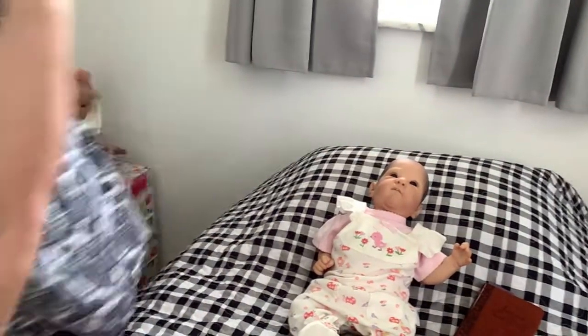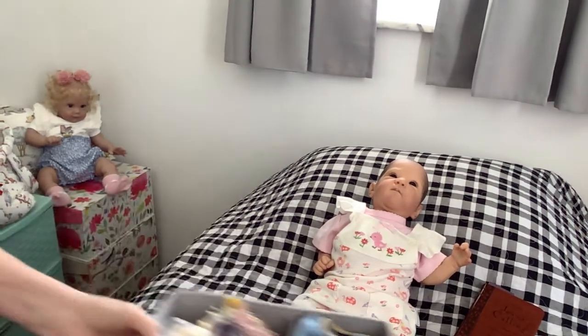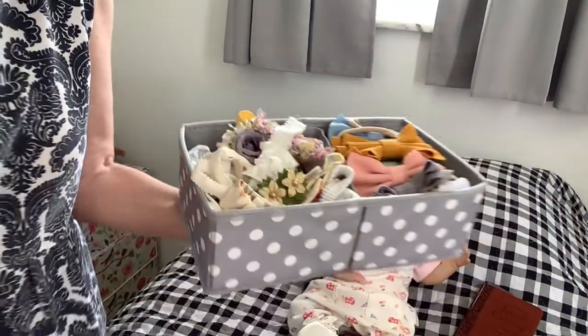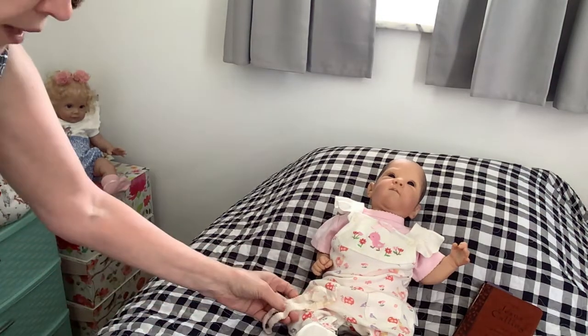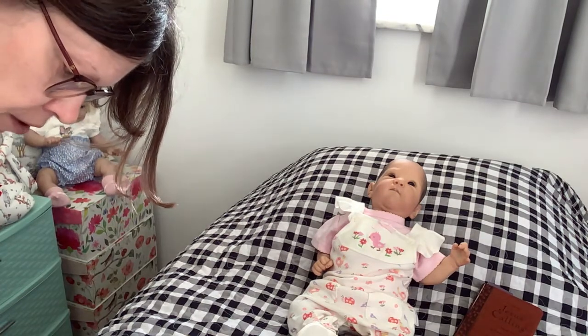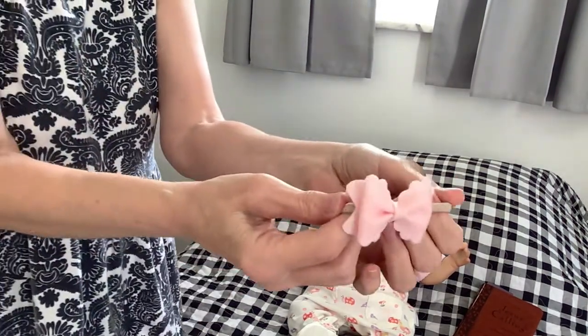I am going to go get her a pink bow. I keep all my hair bows — the Amazon ones on one side, all my other ones on the other, and then these are the little pom-pom barrettes I got for Maggie. These are two beige ones. Oh, here's a pink one down here — I want this one. We will put this one on her.